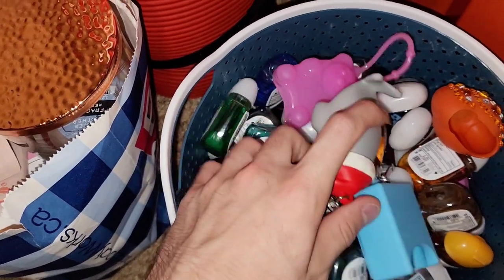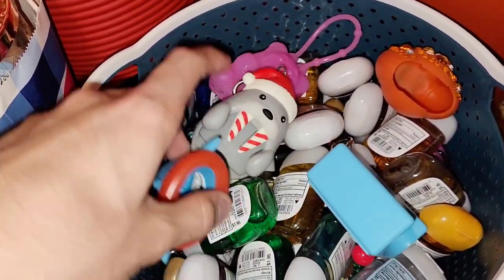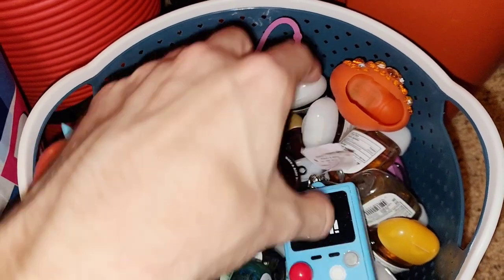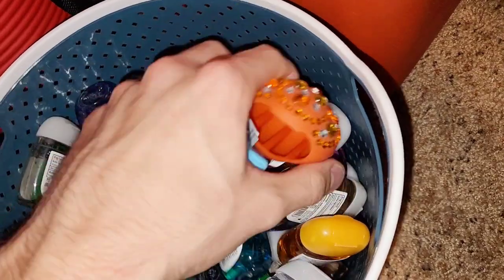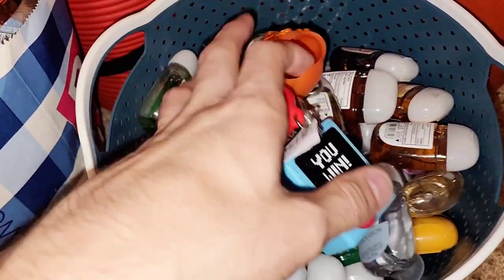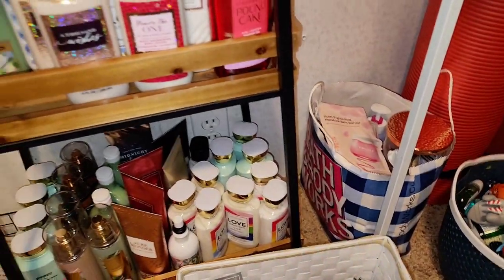For this bin right here, we do have some of our pocket bac holders — this little robot, which was in the recent MOS haul, a glittery pumpkin, and a gummy bear. On top of all those holders, you have this whole basket filled with pocket bacs. I don't know personally if some go bad or not — I believe they do eventually, but I couldn't tell you when and how that works within looking at the dates on the hand sanitizers.